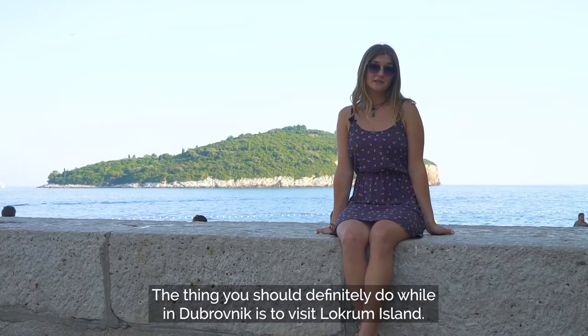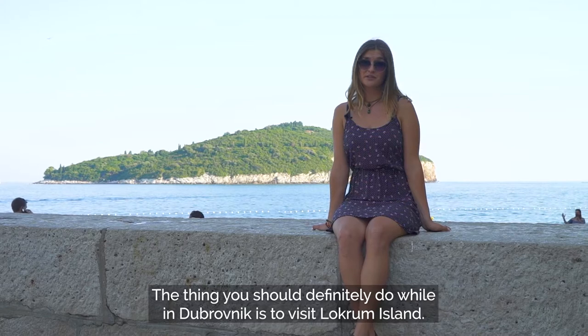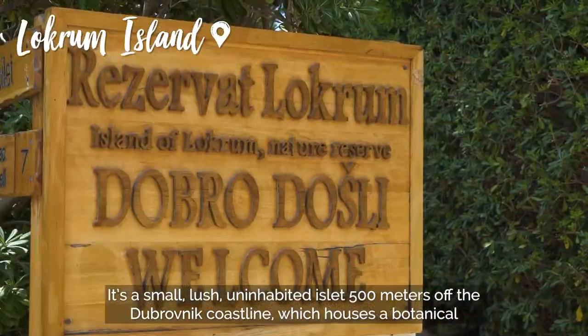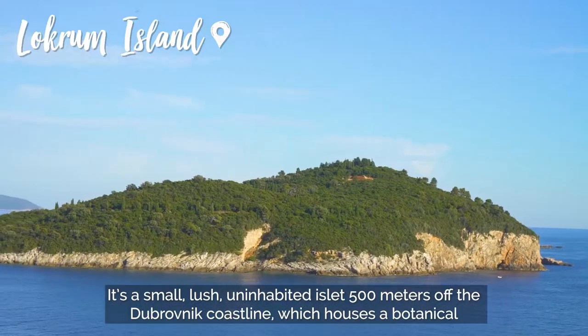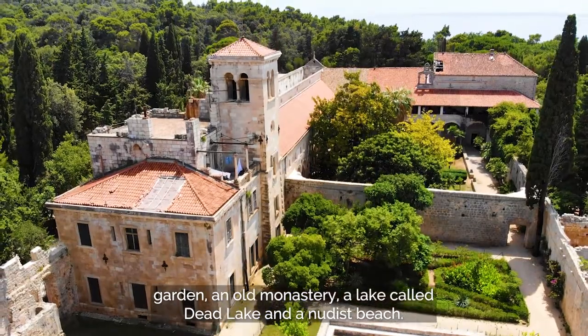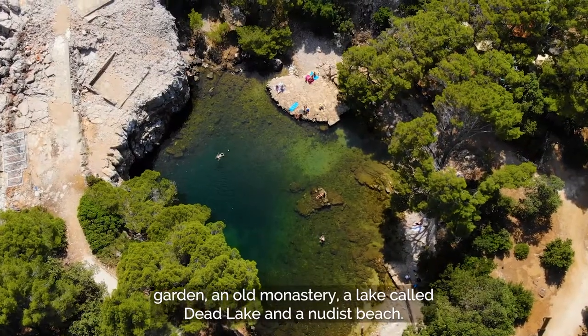The thing you should definitely do while in Dubrovnik is to visit Lokrum Island. It's a small, lush, uninhabited islet 500 meters off Dubrovnik's coastline which houses a botanical garden, an old monastery, a lake called Dead Lake, and a nudist beach.